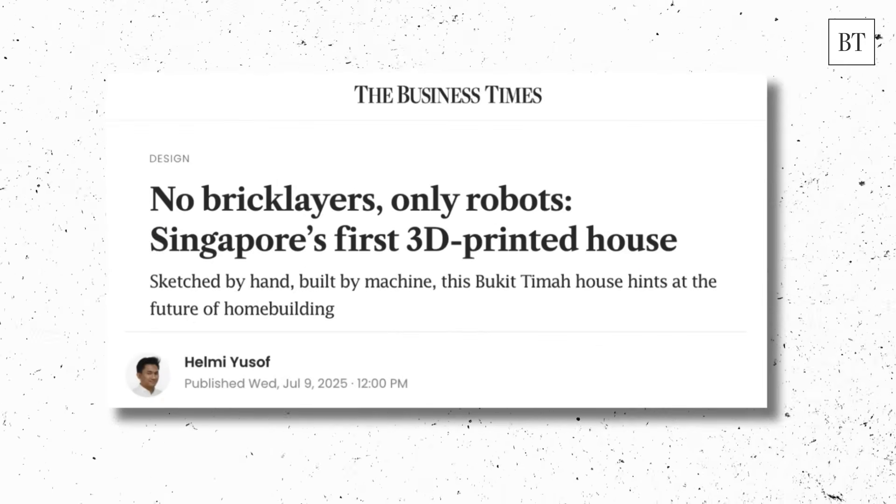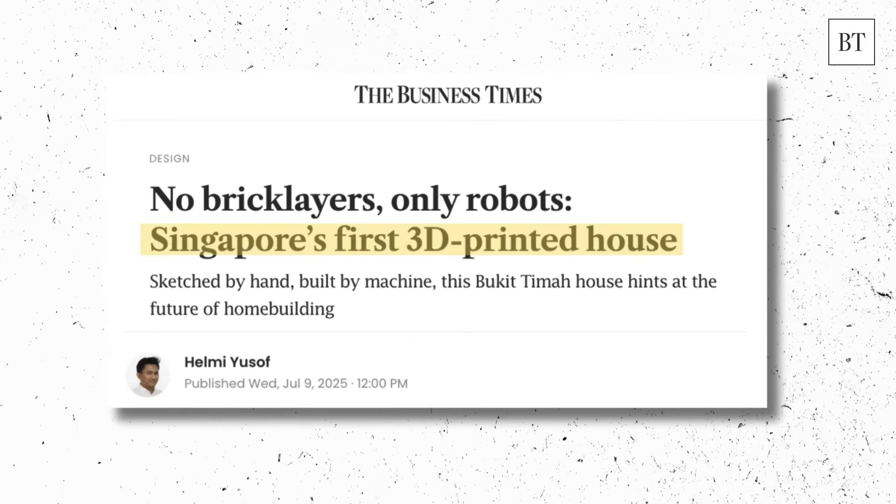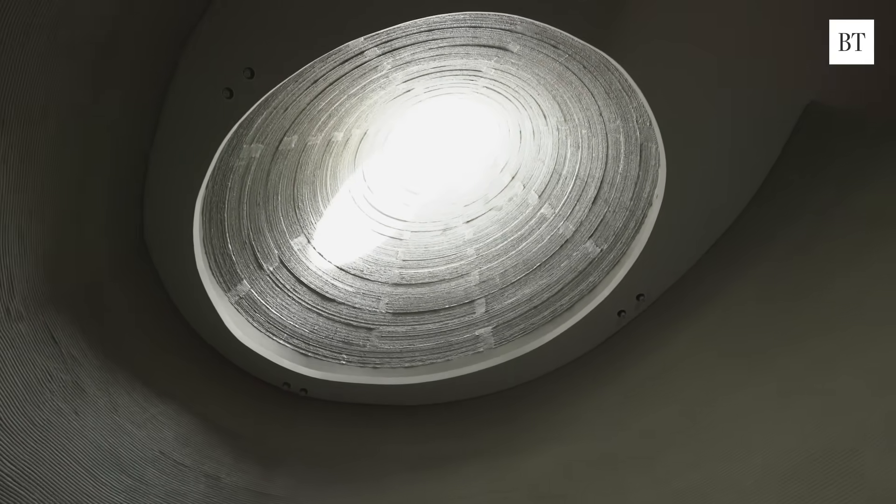There were moments in the whole construction process that I started to question whether we're doing the right thing, making such a big leap. This being the first 3D printed house, there are a lot of challenges and a lot of learning in the whole process. We started printing the cone, which is not vertical and leans in, and it was difficult for the print to be printed at a reasonable speed without slumping.